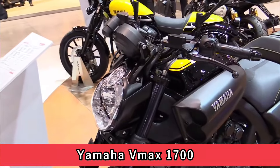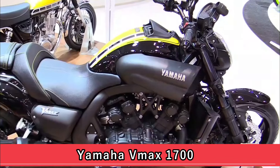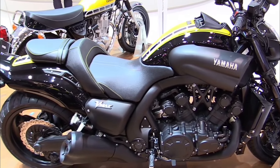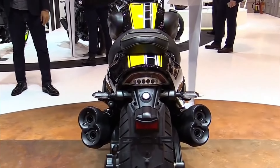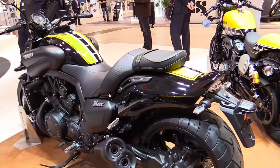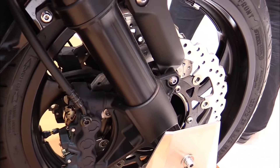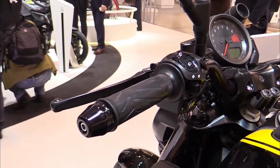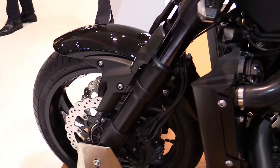Yamaha VMAX 1700, 2009 model. The Yamaha VMAX 1700 continues to command respect and admiration. Its muscular silhouette and potent V4 engine deliver exhilarating performance that has captivated riders since its debut. As a testament to its enduring popularity, the 2009 model remains a sought-after icon among aficionados of powerful cruisers.